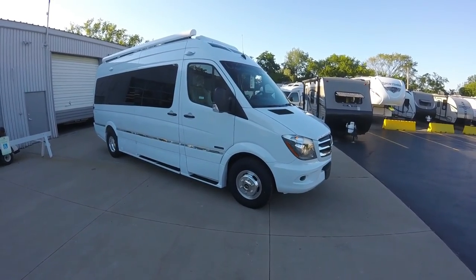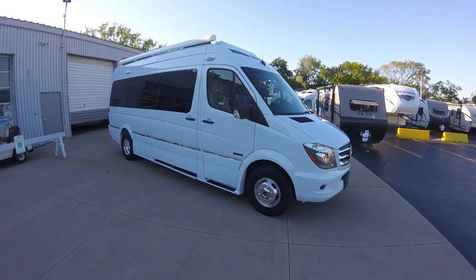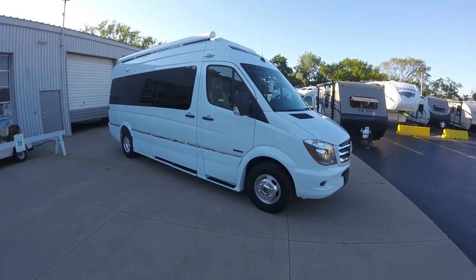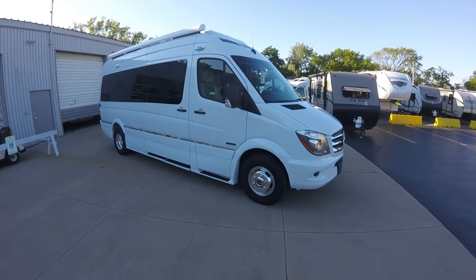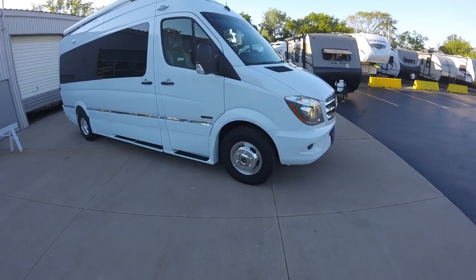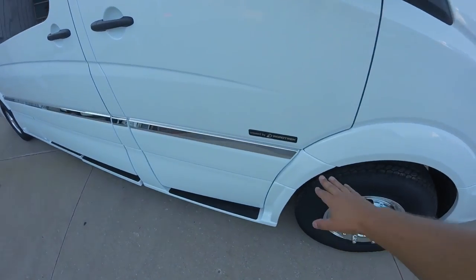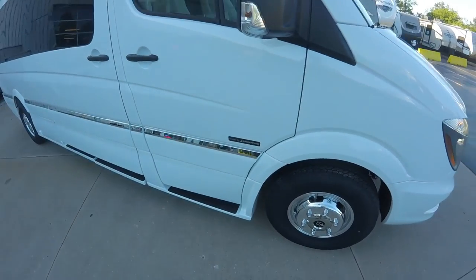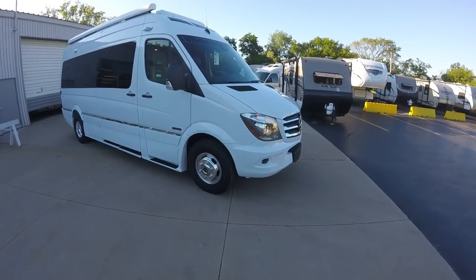Welcome to Advance Camping and RV's virtual tour of this 2018 Roadtrek CS Adventurous. This one is in the polar white color — it's really a brilliant color, very classic design. It has the Alcoa aluminum rims and nice stainless steel accenting. Really a beautiful coach; I personally like the white a whole lot.